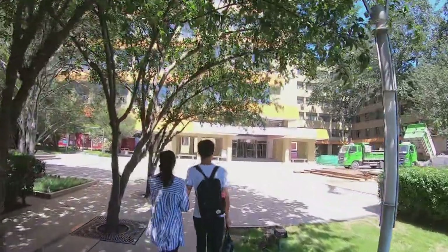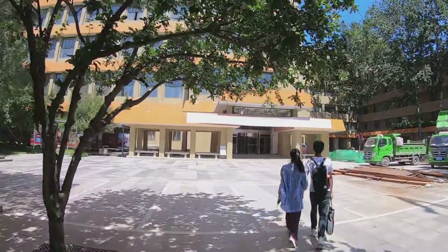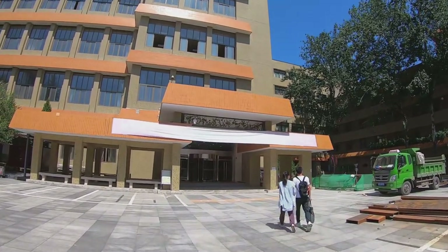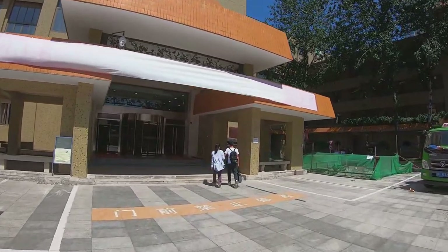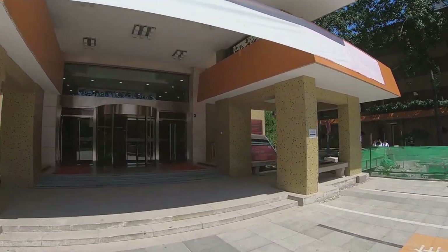This orange building is the main building, and it is amazing — it's of multiple use. As far as I know, there is a library, some classrooms, dancing rooms, a piano room, and a stage all in this building.